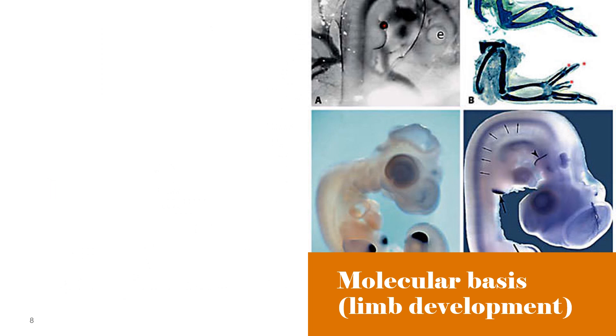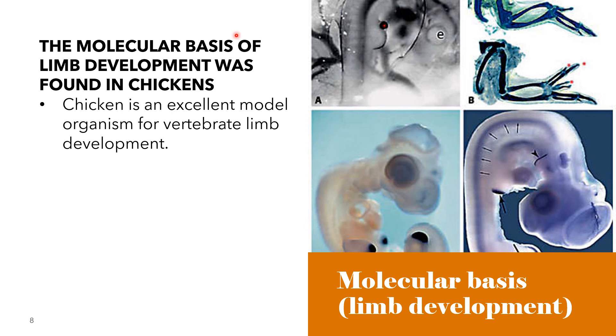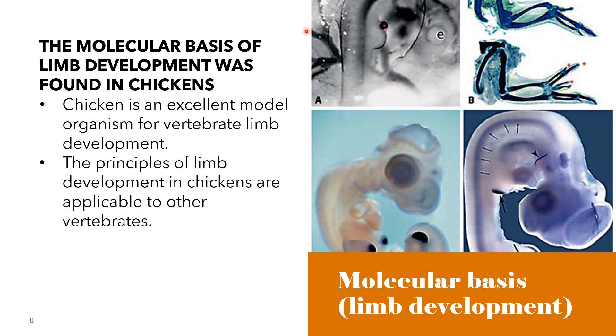Another contribution of chickens in the field of research is that the molecular basis of limb development was found in chickens. The chicken is an excellent model organism for studying vertebrate limb development, mainly because of the ease of manipulating the developing limb in vivo. Classical chicken embryology has provided fate maps and elucidated cell-to-cell interactions that specify the limb pattern. The first defined chemicals that can mimic one of these interactions was discovered by experiments on developing chick limbs, and over the last 15 years the role of an increasing number of developmentally important genes has been uncovered. The principles that underlie limb development in chickens are applicable to other vertebrates and there are growing links with clinical genetics.